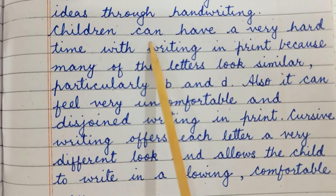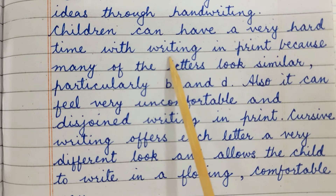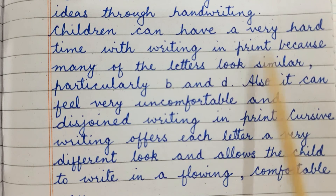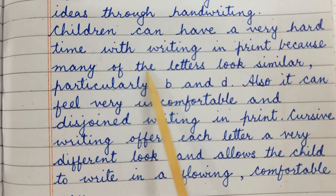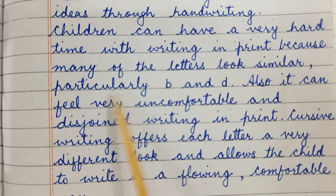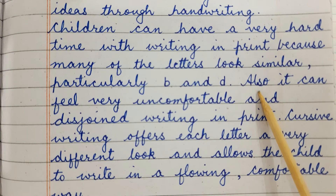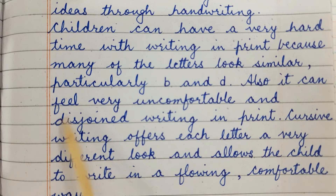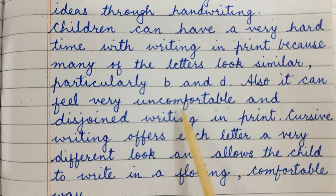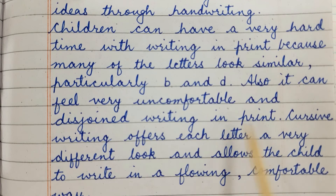Children can have a very hard time with writing in print because many of the letters look similar, particularly B and D. Also, it can feel very uncomfortable and disjointed writing in print.